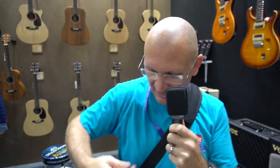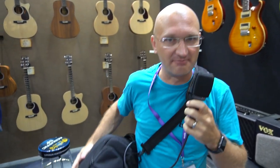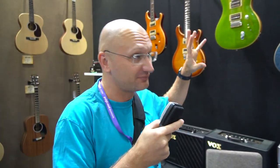It looks like I'm a guy on dialysis — I'm hooked up, looks like I have a medical bag here or something. So, here's something PRS is doing for China but not for us: they're giving China the SE Standards.